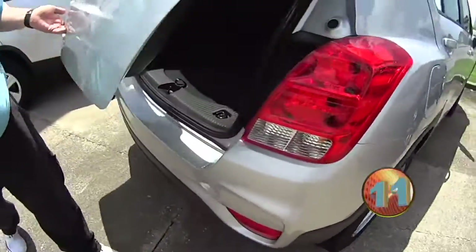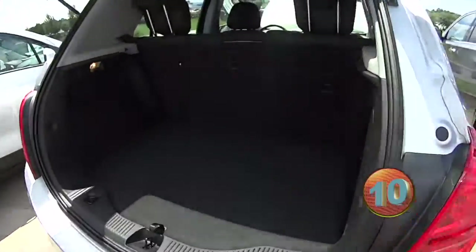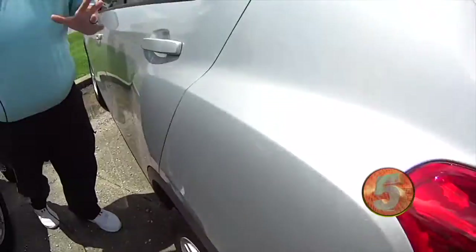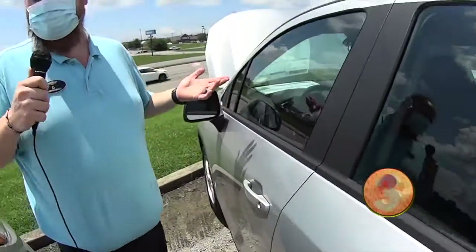Got plenty of room in the trunk here — check that out. So you can get great gas mileage, still have an SUV, be up off the ground, have a great amount of storage, and be in a good-looking vehicle.